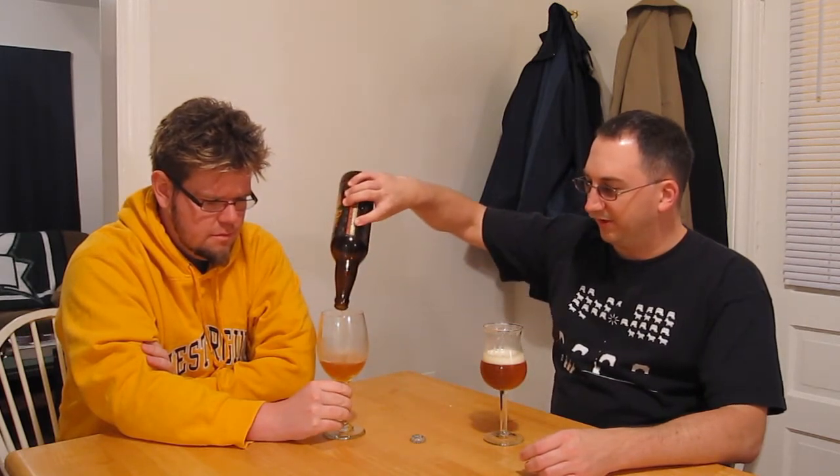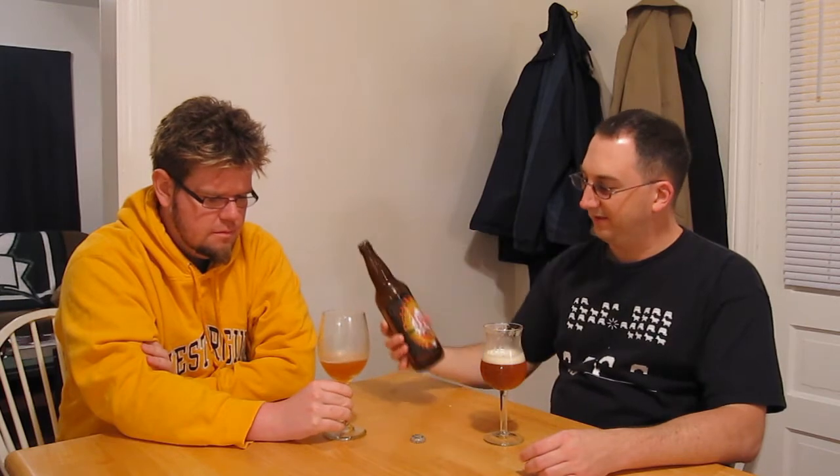A lot of West Coast styles have that citrusy hops to them. This is Three Floyds out of Indiana, so Midwestern breweries can go either way. This is reminding me more of a West Coast IPA, but it seems a little more richer — like there's a stickiness to the body. Yeah, I like the way it leaves the bitterness in the back of my mouth.